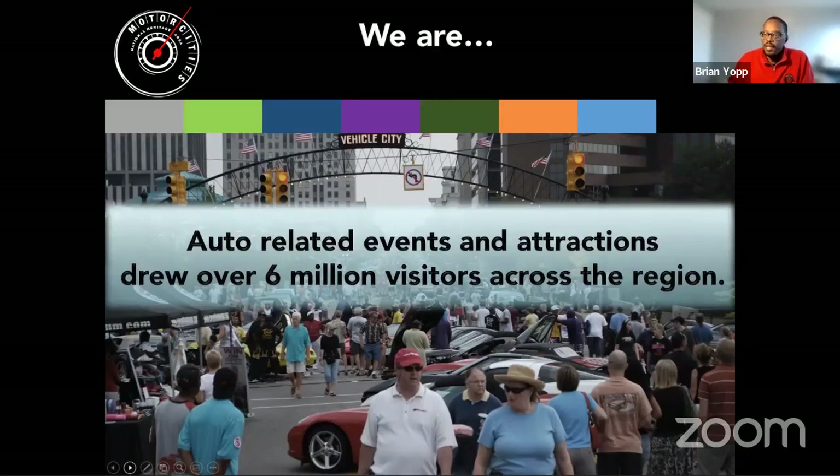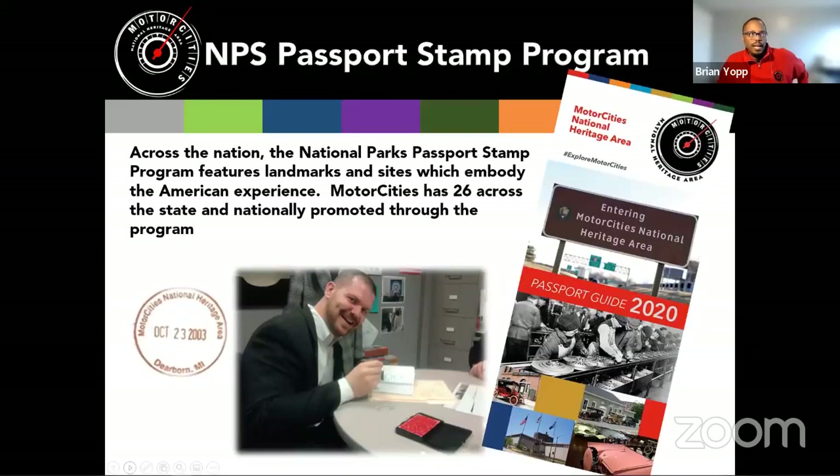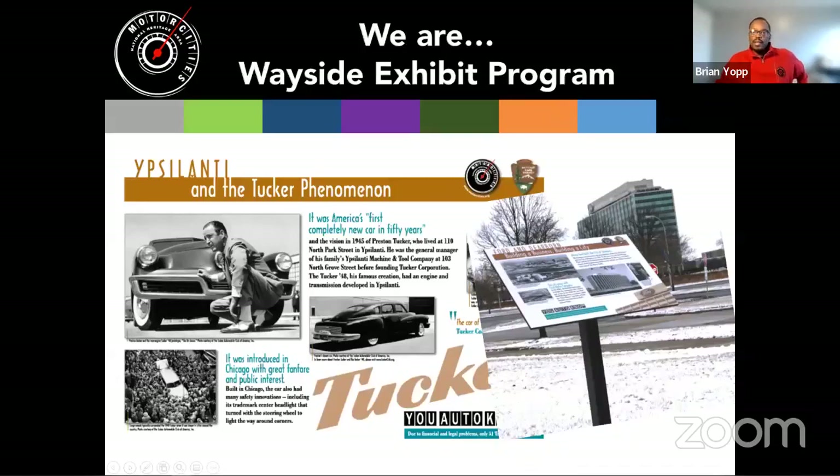The heritage area generates a tremendous economic impact — approaching $480 million dollars across the region from automotive events and attractions. Because we're part of the National Park Service, we're proud to be part of the passport stamp program. Many of our partner sites will have you able to receive a stamp as you visit — just like you would at the Washington Monument or Lincoln Memorial, you can get one right here in the heritage area.